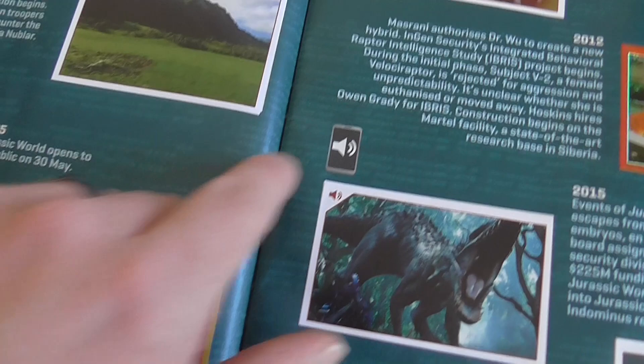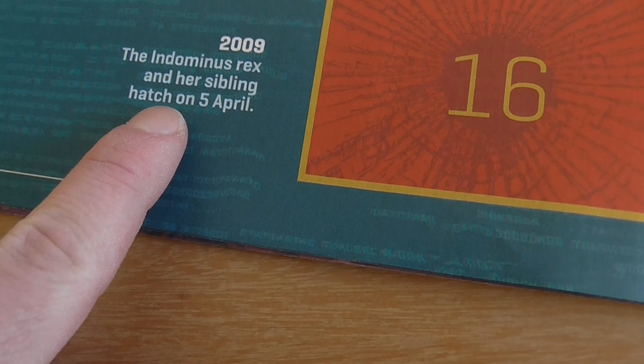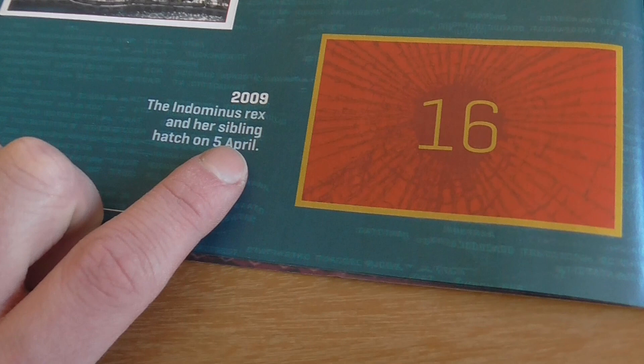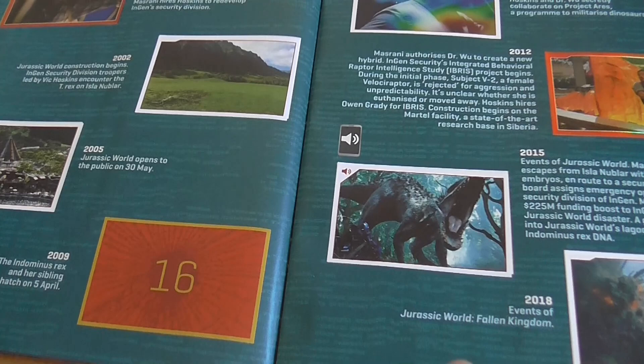I will note that there is a mistake in here. It says Maserani authorizes Dr. Wu to create a new hybrid in 2012, but then down here under 2009 it says the Indominus Rex and her sibling hatch on the 5th of April. Just to give some clarity to fans who might own this book: this was a date that we added to the Maserani Global backdoor terminal when the film was still coming out. Then we did get a memo from Colin saying no, it should be 2012, so we updated the backdoor. Whoever made this book must have got outdated information, so technically this is wrong - 2012 is the correct date.